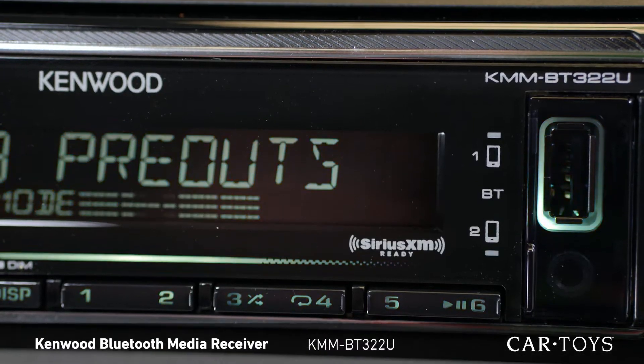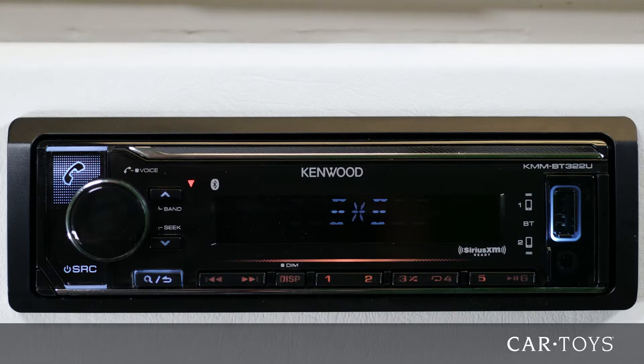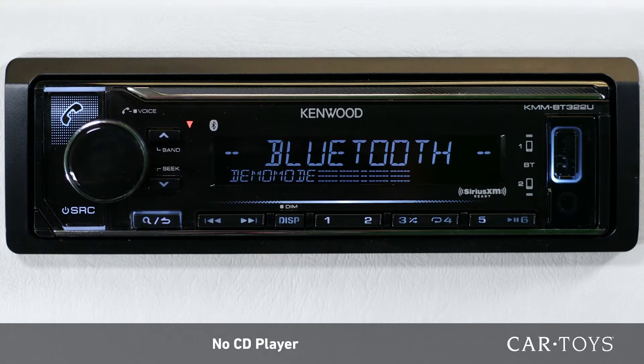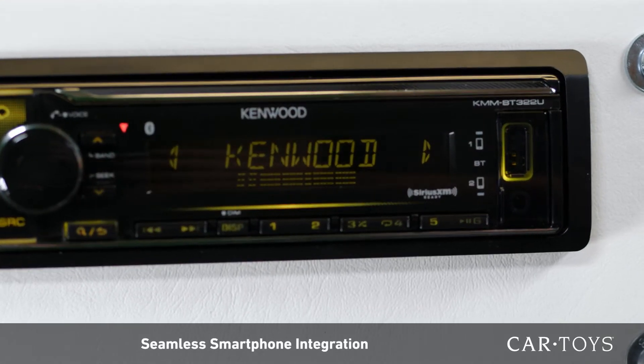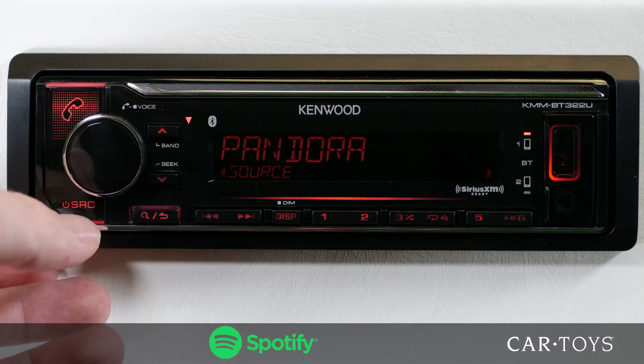The Kenwood KMM-BT322U is a digital media receiver with built-in Bluetooth and outstanding smartphone compatibility. As a car stereo that does not have a CD player, this unit focuses on providing seamless smartphone integration through Bluetooth and USB with your favorite apps like Pandora and Spotify.